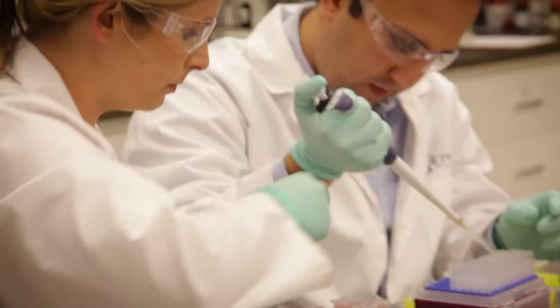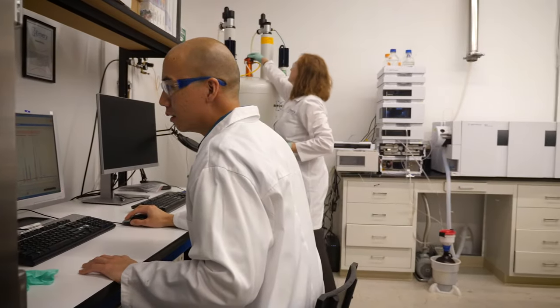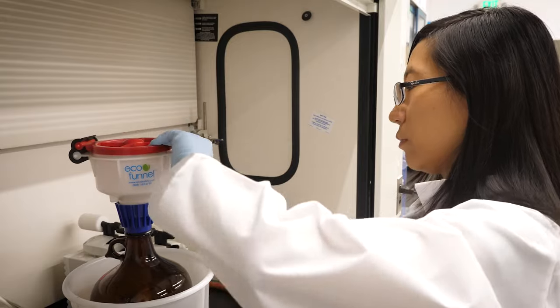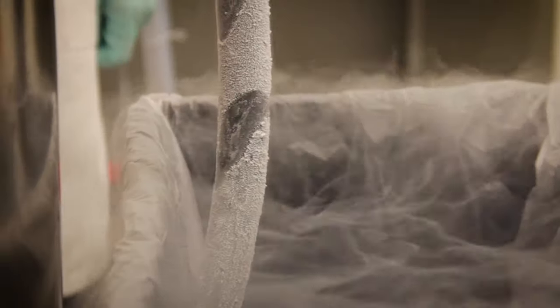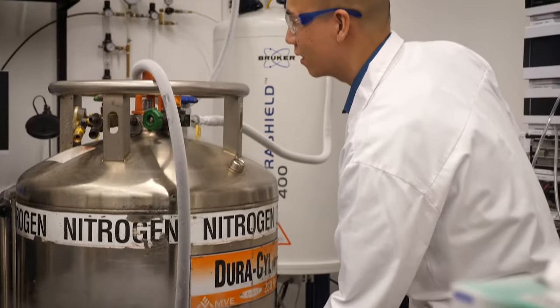Our team is composed of amazing scientists. We come from a very diverse background — we have chemists, biologists, microbiologists. We all come with experiences in different analytical techniques, but the other thing that's very unique is that we're all very curious and excited about learning new things. We like a variety of challenges.